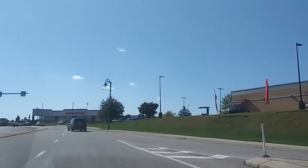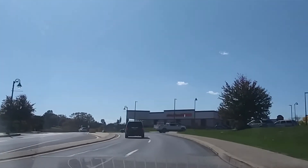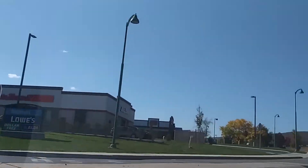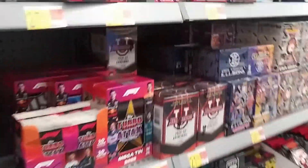Alright, I am somewhere off of I-78. I have no idea what town this is, but there's a Walmart. So I say, let's go attempt to find it. Alright, sports cards.